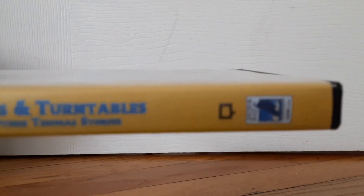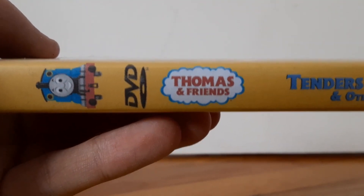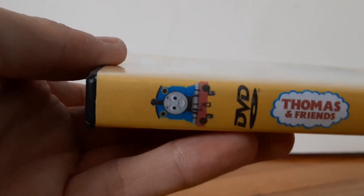So here's the spine. This is Anchor Bay, Tenders and Turntables, Toss of Friends, there's Toss, and DVD.